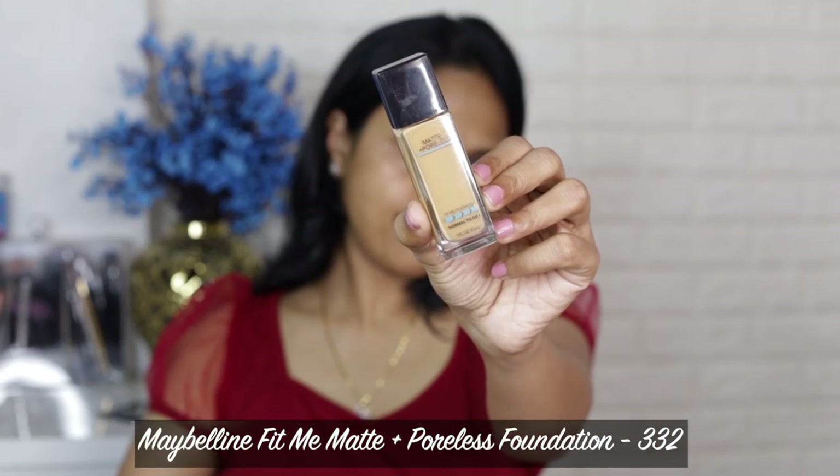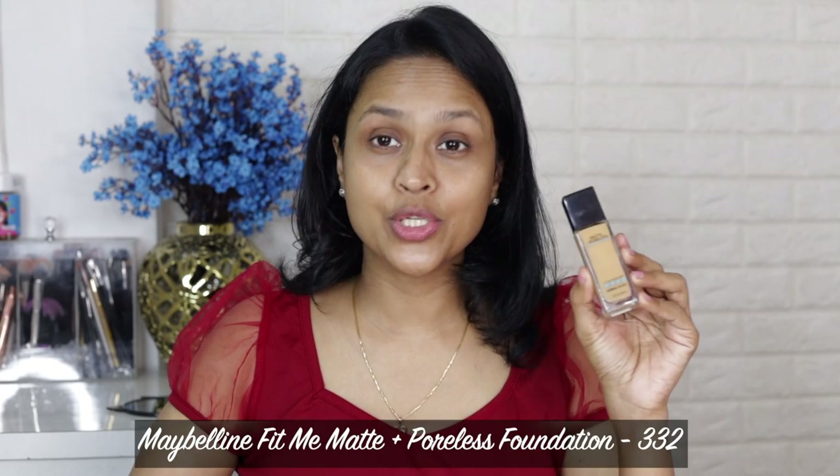For foundation, I'm going to use Fit Me foundation — this is one of my all-time favorite foundations, one of the most affordable and very good foundations in the general affordable category. You can grab these foundations on really good discounts most of the time. They have so many shades — I think more than 14 or 15 shades right now, and they've added more colors. I'm in the shade 332 Golden Caramel.